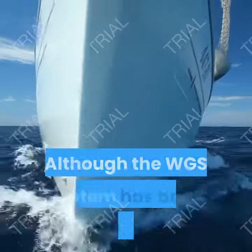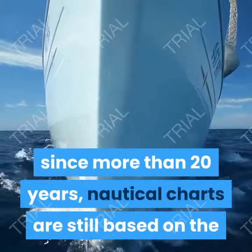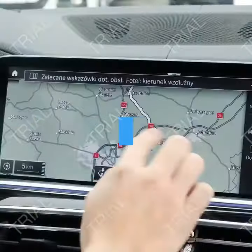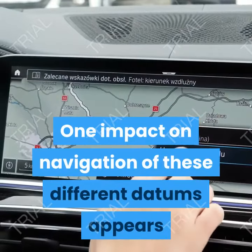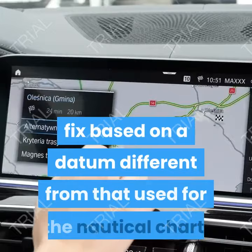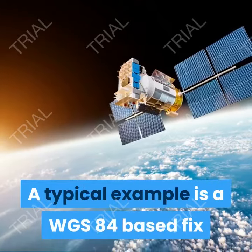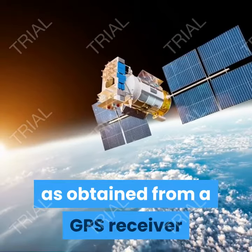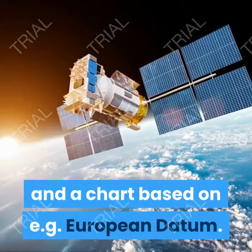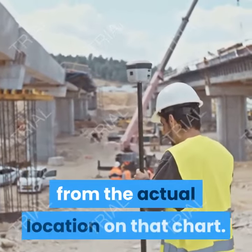Datum shift: although the WGS system has been established worldwide for more than 20 years, nautical charts are still based on older local national geodetic systems. One impact on navigation appears when a navigation system provides a fix based on a datum different from that used for the nautical chart. A typical example is when a WGS84-based fix is obtained from a GPS receiver and a chart is based on ED — European Datum.